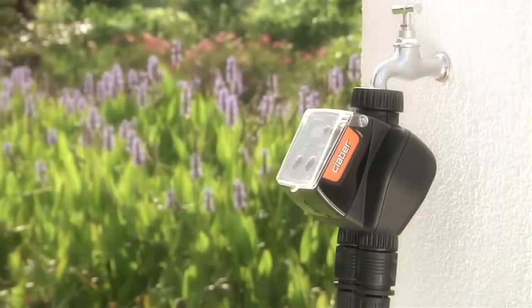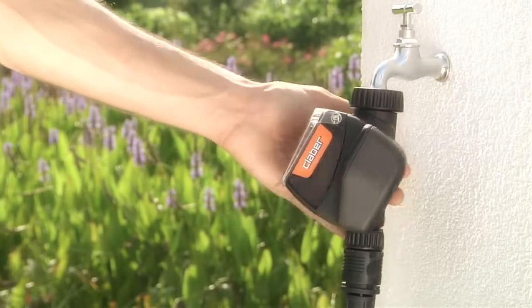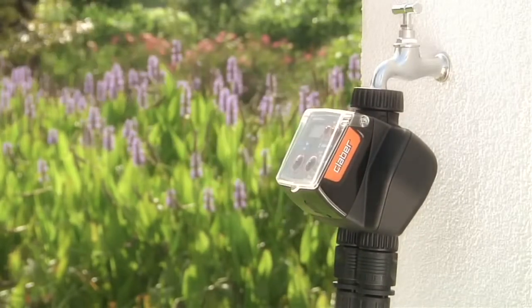The tap connector has a tough new screw collar of swivel design, allowing the timer freedom of movement — another practical plus point.